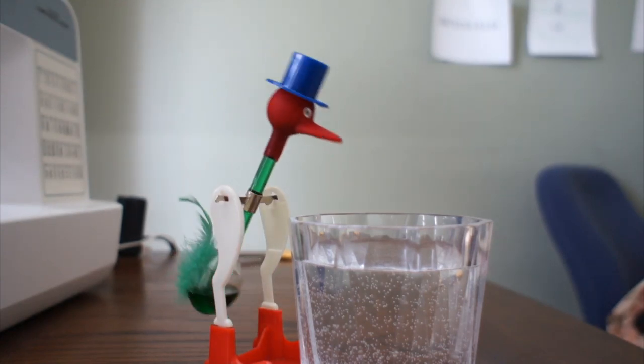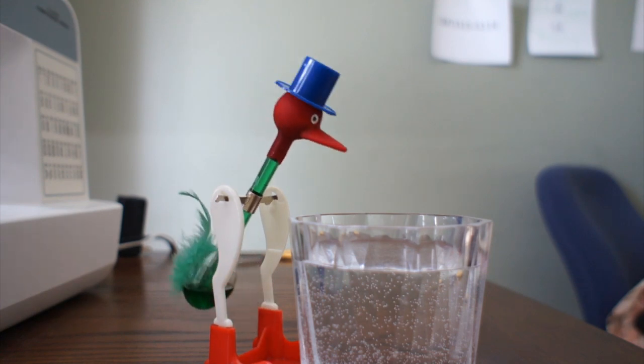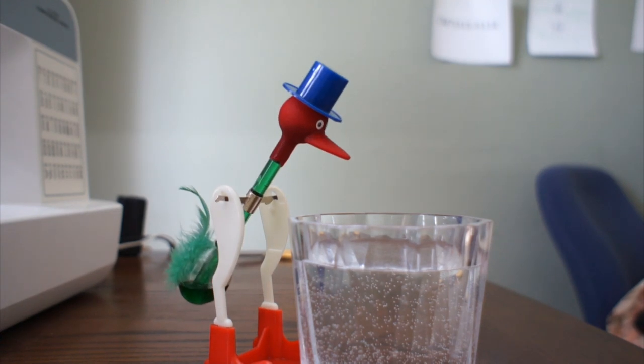The drinking bird. You may have seen this as a novelty toy, but the physics behind how it works is actually quite deceptive. Besides looking kind of silly, the drinking bird is known for supposedly being a perpetual motion device.